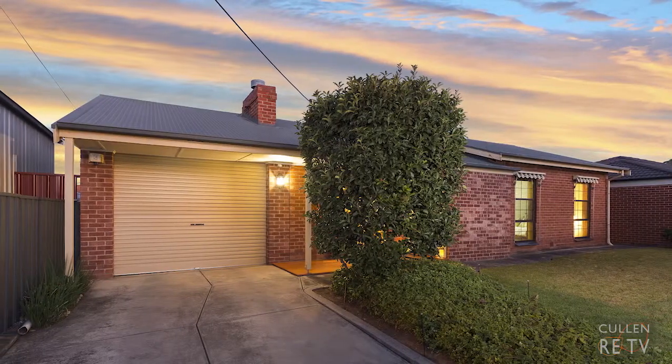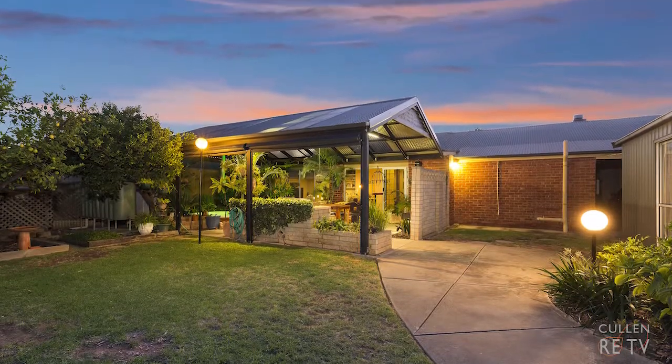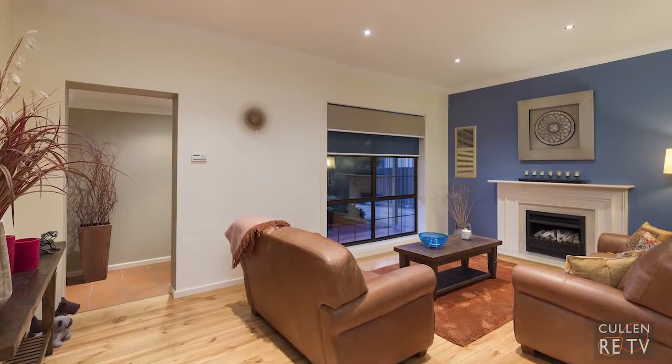What a wonderful opportunity to get yourself in this ever-popular Lockleys location with this beautifully presented home that's on the market for the first time in over 50 years. Hi, I'm John Cullen from Cullen Real Estate and welcome to 38 Rouse Road, Lockleys. Let's have a look around. The formal lounge room is a beautiful space with its polished